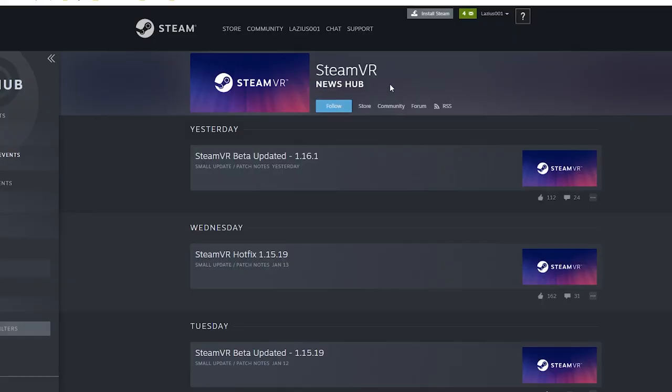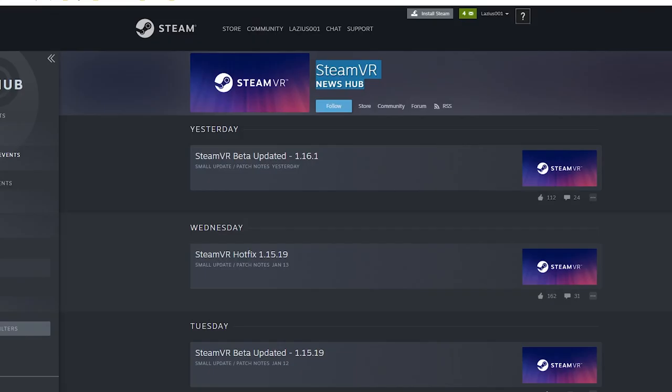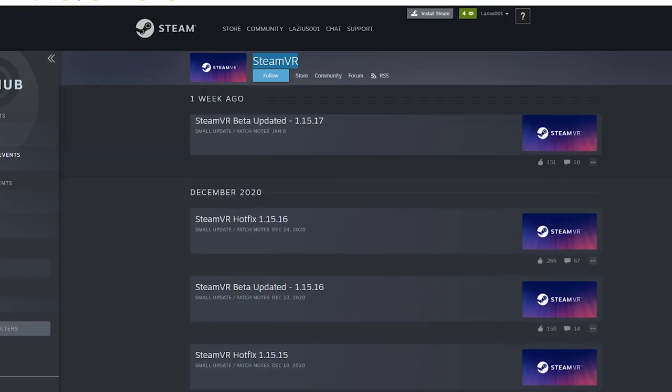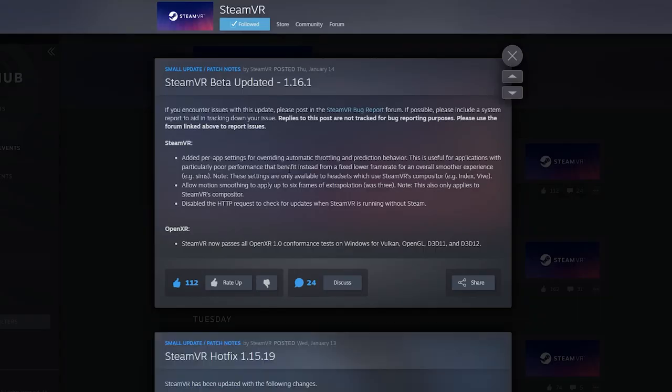Let's move on to the Steam VR updates. Steam are always very busy and they're always patching updates almost on a daily basis. If you go back to the history of updates they've made quite a few since December 24th, but the newest one we're going to talk about starts from January 8th, which was this month in the year 2021.